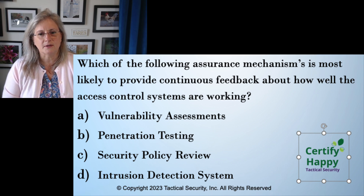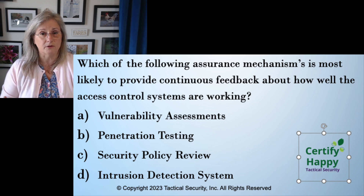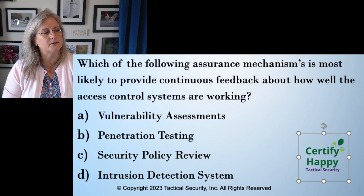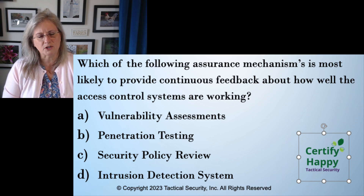Looking at the answers — penetration testing. A pen test is when people are actually sitting down somewhere behind a keyboard and starting to attack the systems, or they're doing social engineering like at the local bar or pub trying to get information out of you. It is not continuous. It could provide assurance that you have good secure systems, or it'll provide assurance that you have holes in your systems. So, not so continuous.